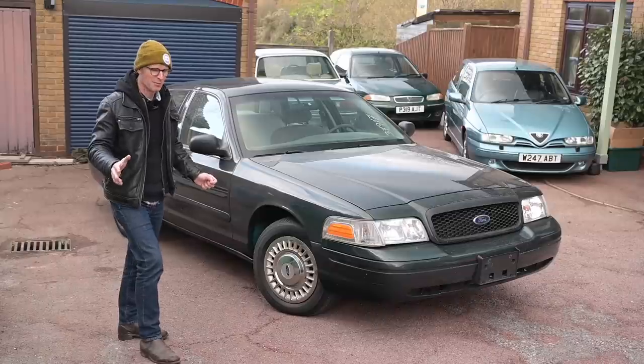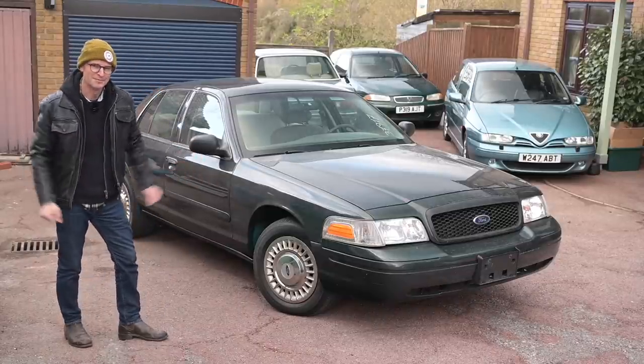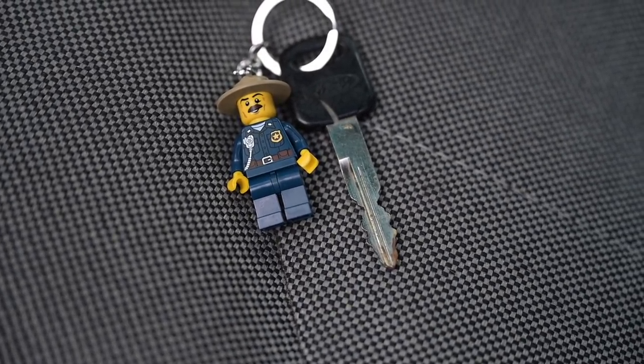I'll talk you all through the whole of the buying process and how all that happened in a minute. First of all, I'll show you around the car. To give you some idea how long I've been waiting to get one of these cars, I've had this keyring in my drawer for over two years, waiting for this moment.